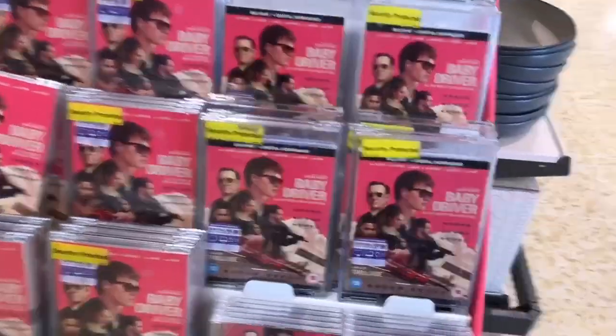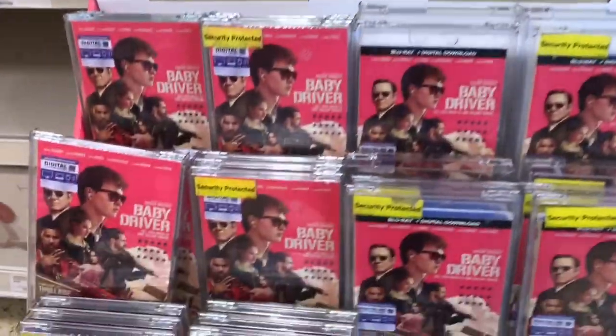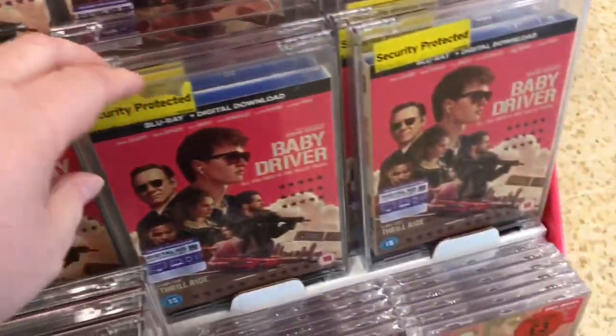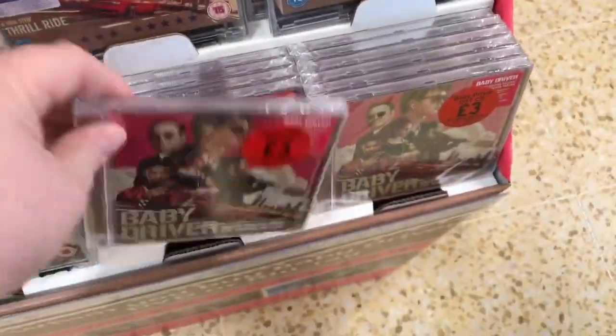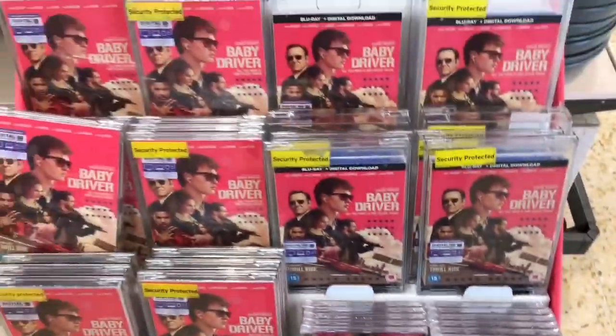You know winter's coming when Big Paulie has to ditch his t-shirts and wear his scarf and coat. Just inside the door at Sainsbury's here they've got a little stand for Baby Driver. They've got the main DVD, the Blu-ray, and also the CD soundtrack for £3 as well — that's a pretty good price for the soundtrack.